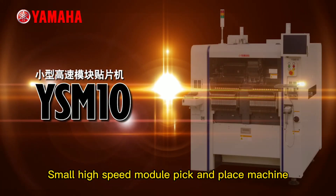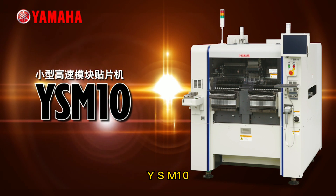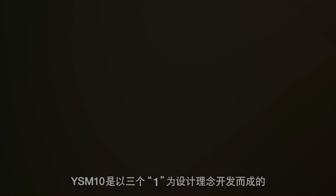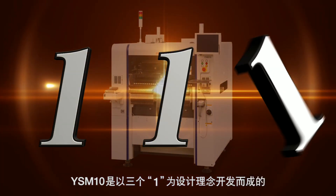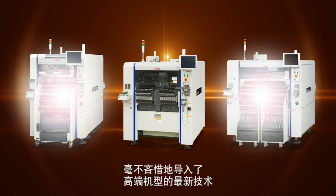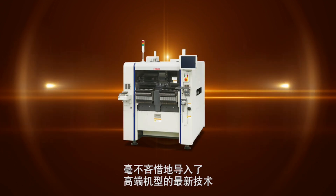Small high-speed module pick-and-place machine, YSM-10. The YSM-10 has been developed with reinvention in mind — no expense spared — introducing the latest high-end technology.